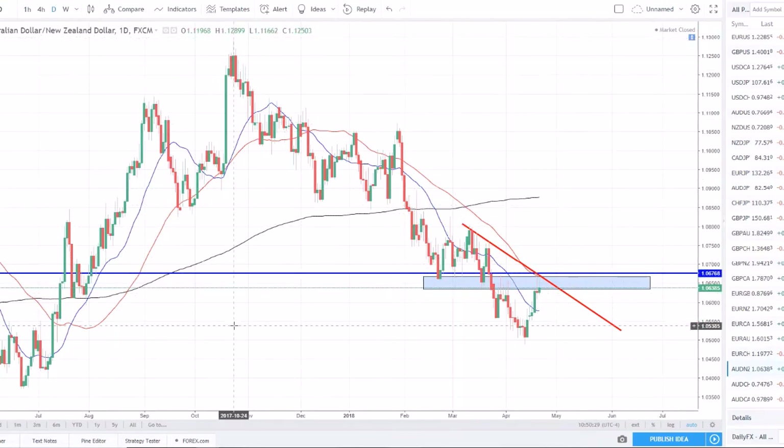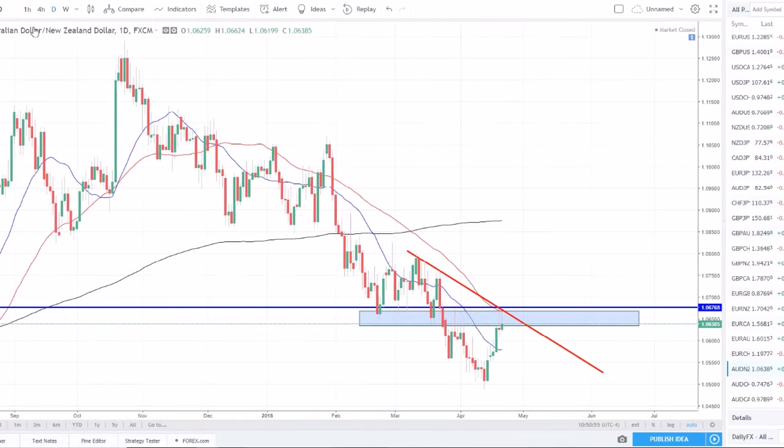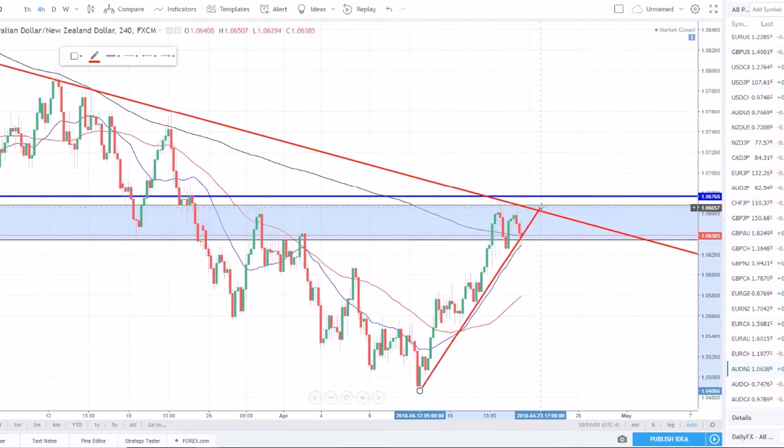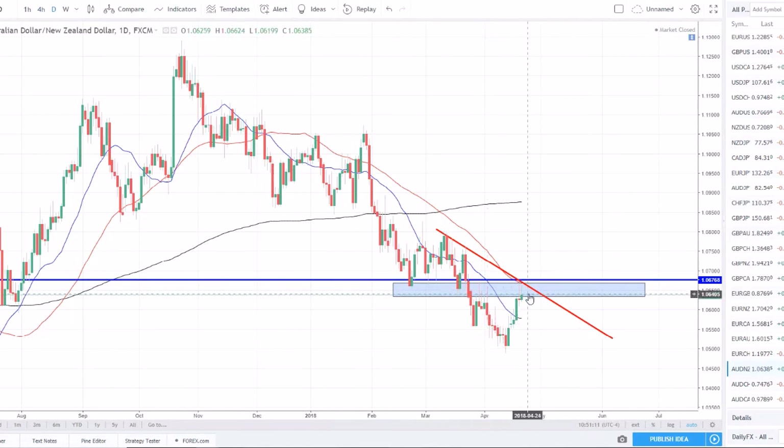Aussie/New Zealand dollar has a really nice setup. We've been in a strong downtrend, broke structure, set a lower low, and have now pulled back and set a lower high. Thursday and Friday both closed reversal patterns — a gravestone doji and a shooting star back to back — off the 50 SMA, which is also a nice supply zone and strong support/resistance zone, tapping a downward trend line for the third or fourth time. This is a pair I'll be watching for shorts to make another leg lower and continue this trend.